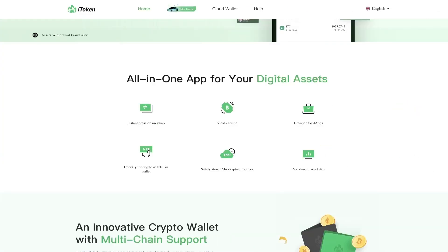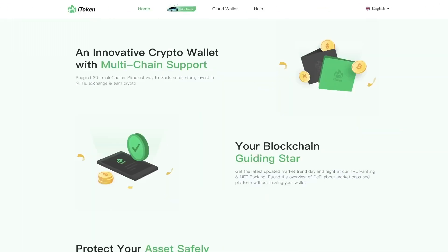All in one app for your digital assets: instant cross-chain swap, yield earning, browser for DApps, check your crypto and NFT in wallet, safely store 1 million plus cryptocurrencies, and real-time market data. Let's talk about the advantages of iToken.